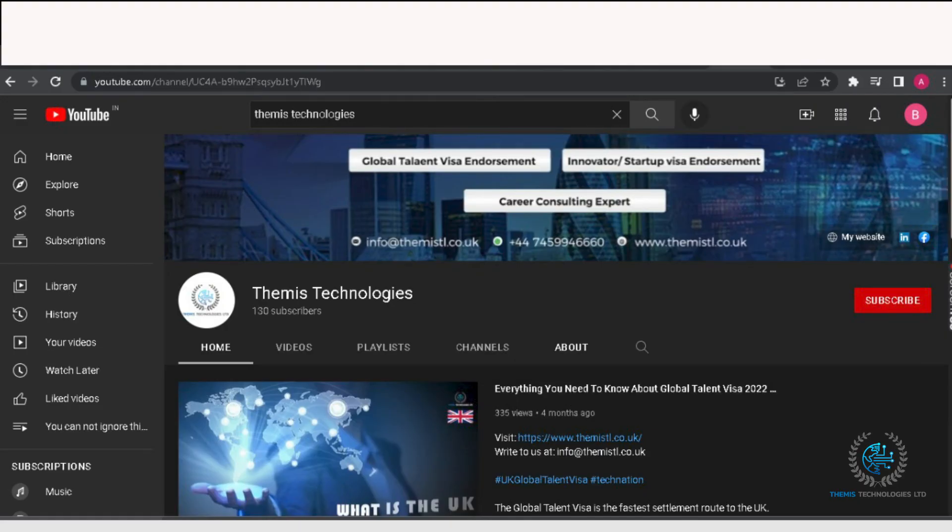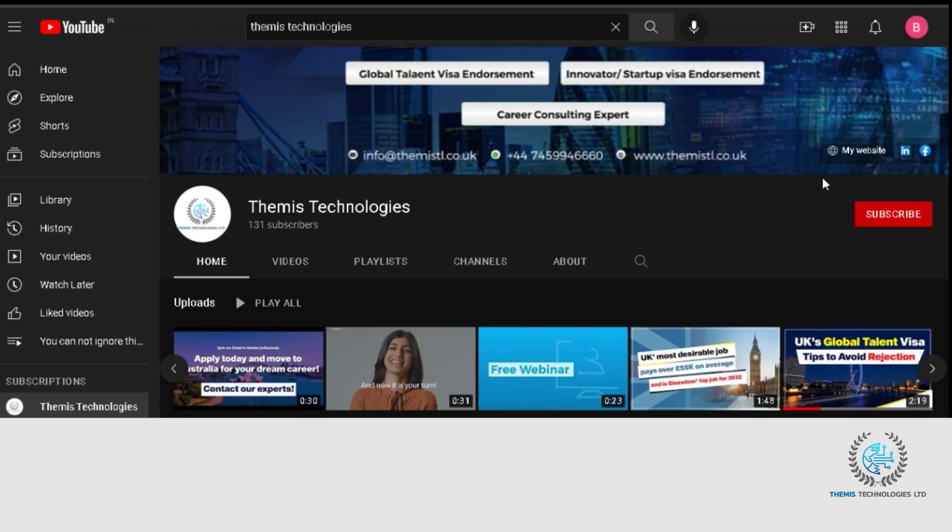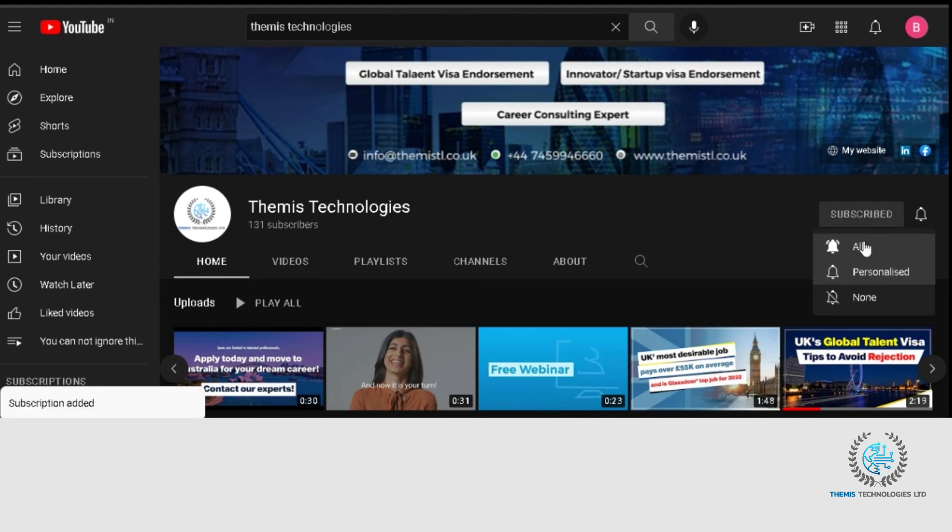That's all for today's video. Please like, share, and comment. If you are new to the channel, hit the bell notification icon to receive updates on our video uploads.